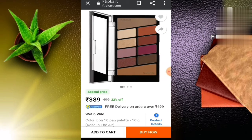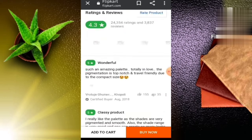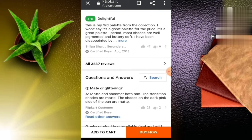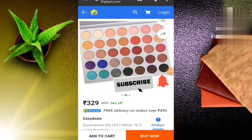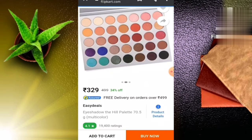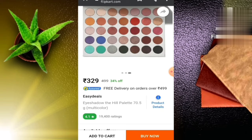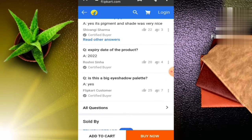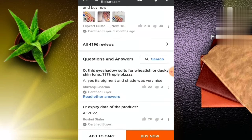As you can see, there are a total of 35 eye shades here — 35 eyeshadows priced at 329 rupees. The rating is a good 4.1. Let's see what the reviews say. Here you can see the reviews: very good and amazing.